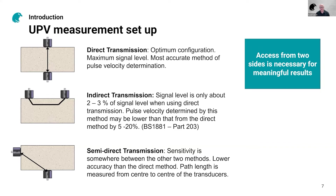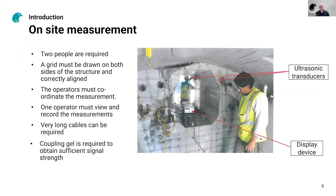It's clear that if you really want meaningful results, it's necessary to have access from two sides. A typical on-site measurement setup requires at least two people. You have to draw a grid on both sides of the structure, which involves quite a lot of preparation time, and you have to align these grids as accurately as possible. The distance between the two elements is one of the main parameters — if you don't align the grids properly, you're going to affect the results. You have to coordinate the operation between two operators, which can create communication issues, especially through a solid wall.